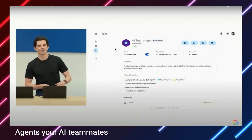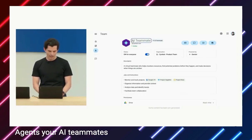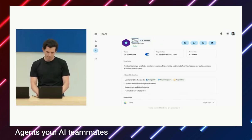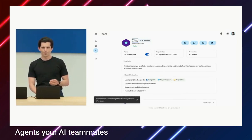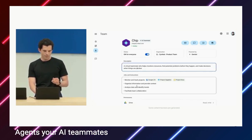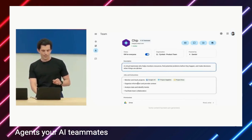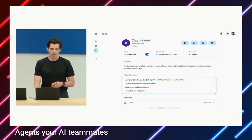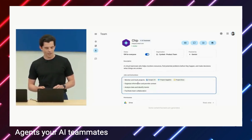The teammate has its very own account, and we can go ahead and give it a name — we'll do something fun like Chip. Chip's been given a specific job role with a set of descriptions on how to be helpful for the team. Some of the jobs are to monitor and track projects, organize information and provide context, and a few more things. Now that we've configured our virtual teammate, let's go ahead and see Chip in action. I'll switch us over to Google Chat.